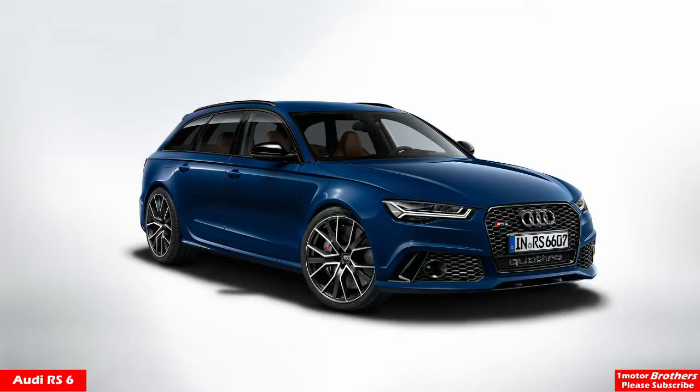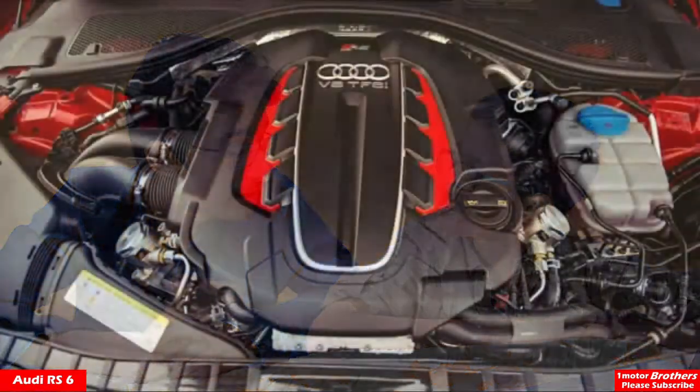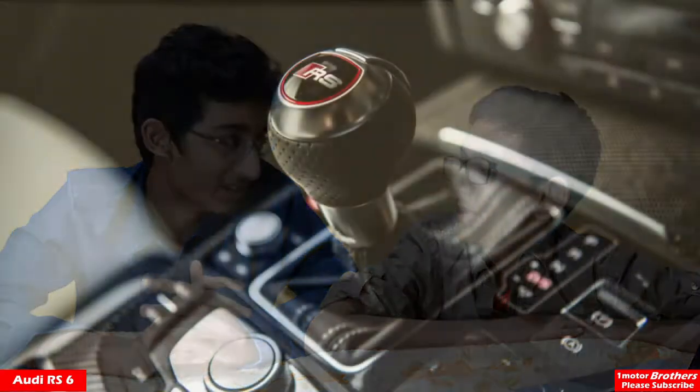The next car on our list is the Audi RS6. This is a favorite of the Europeans. It only has 552 horsepower, which is the lowest in the segment, but it's still a lot. And then there's a performance model which makes 597 horsepower.